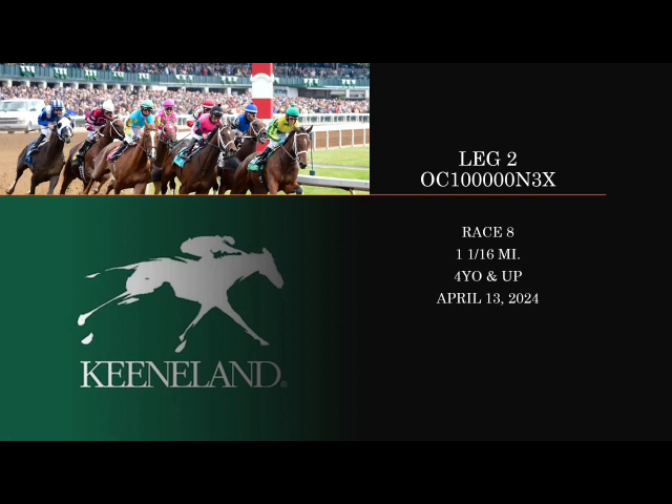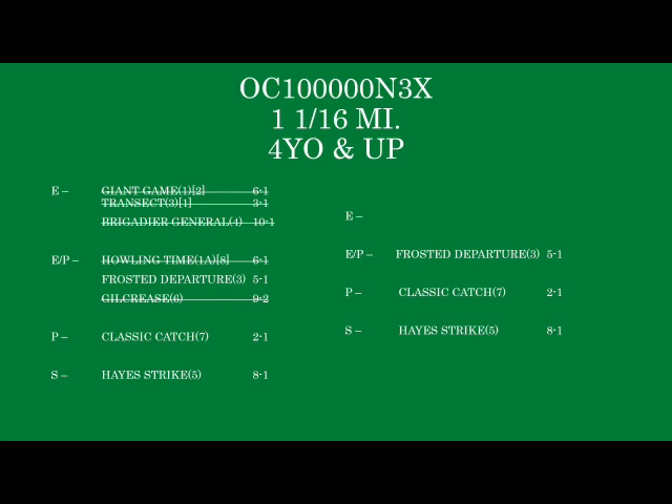Leg two is an optional claimer for $100,000, non-winners of four lifetime. It's the eighth race, running a mile and a sixteenth for four-year-olds and up. I don't like any horse in this race — not one. Every single one has major league issues and vulnerability. All you can do is try to find the ones with the least vulnerability. Kenny McPeak kind of zigs when everybody else zags, and a lot of times his horses just show up when you least expect it. Frosted Departure I've always liked — has shown a lot of grit. I remember that Southwest Stakes in the mud, running a really good second to Arabian Night.